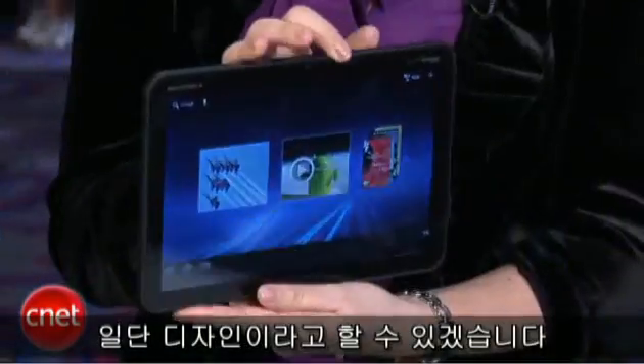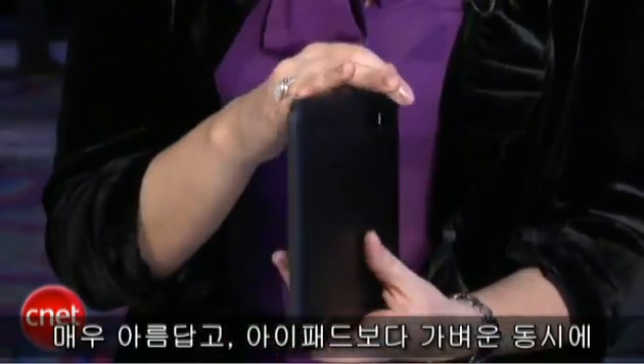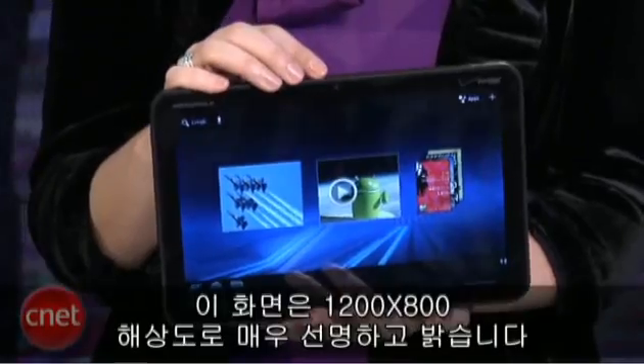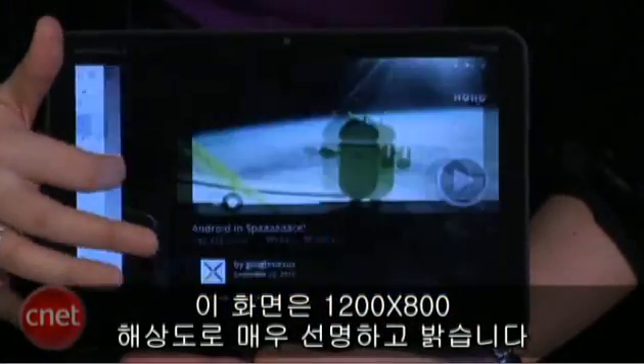Well, first up, I have to say, it's partly the design. This is absolutely beautiful. It's sexy. It's lighter than the iPad, but it has a slightly bigger display — a 10.1-inch display running at 1280 by 800 resolution. So really nice, high-res, glossy, bright screen.